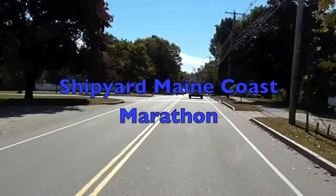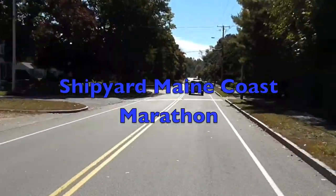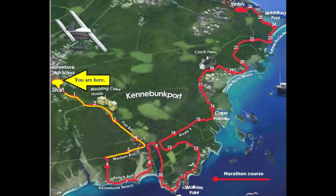Welcome to the Shipyard Maine Coast Marathon from Kennebunk, Maine. The Shipyard Maine Coast Marathon will start in front of Kennebunk High School and head south on Route 35. This first section of the course will pass through Kennebunk Center, run by the Wedding Cake House, before heading west on Route 9.